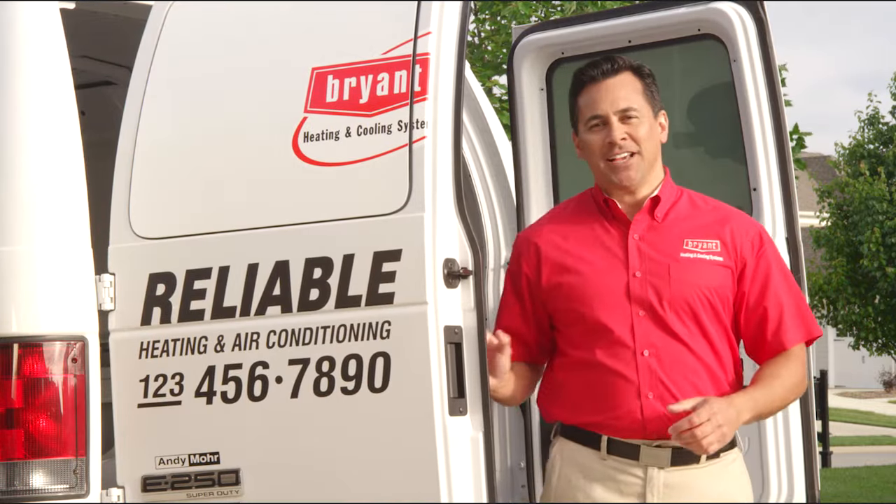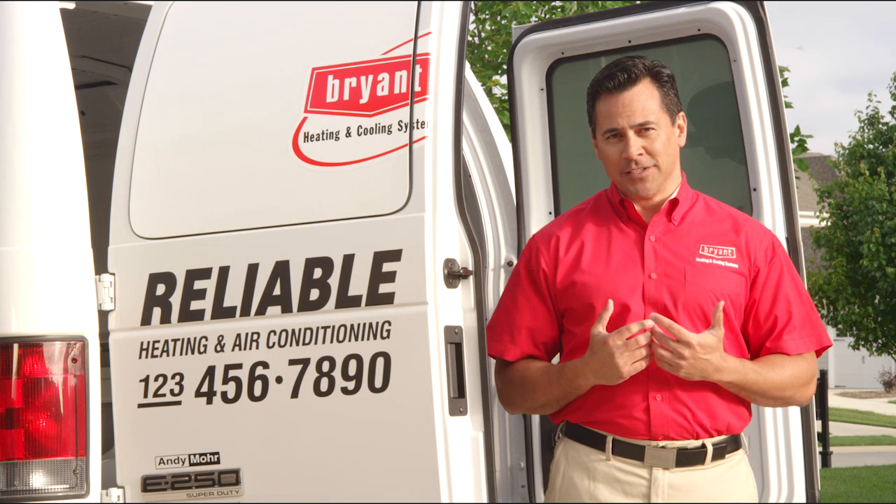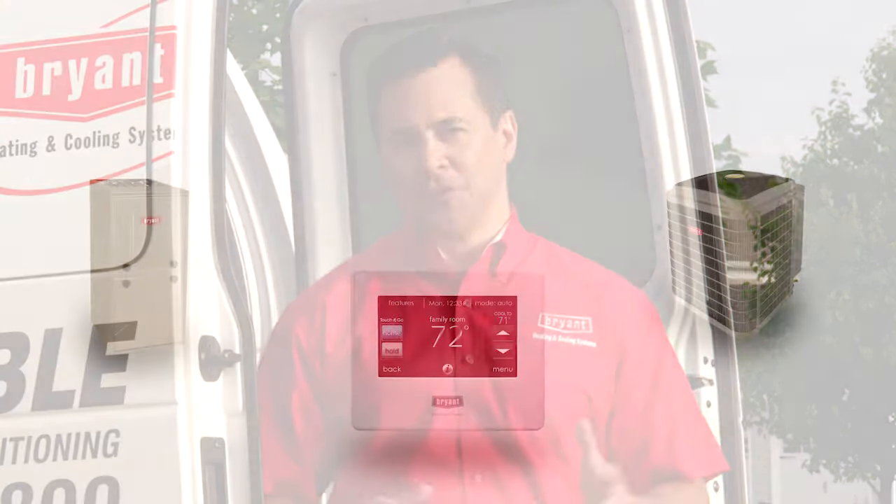You know, aside from the reliability that Bryant is known for, what I like about the Evolution system is that its integrated control actually communicates. Imagine a whole system designed to work together where the control actually talks and listens to the outdoor cooling unit as well as the furnace or the fan coil inside.